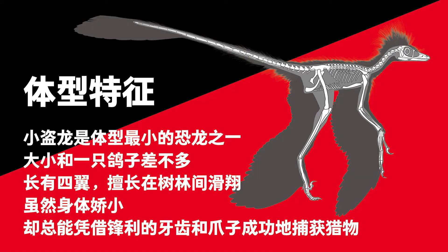The pigeon-sized Microraptor was one of the smallest dinosaurs, and it enjoyed gliding with its four wings in the woods. Despite being small, it always succeeded in capturing prey with its sharp teeth and claws.